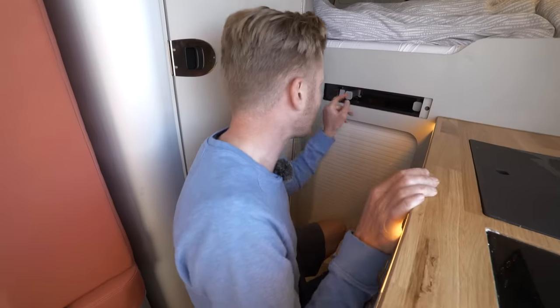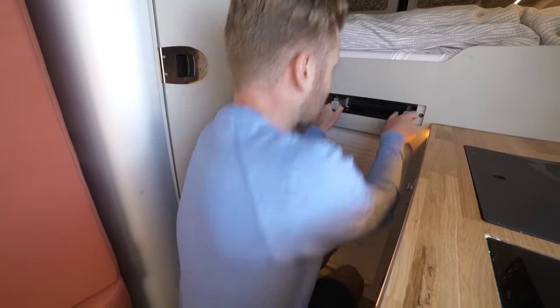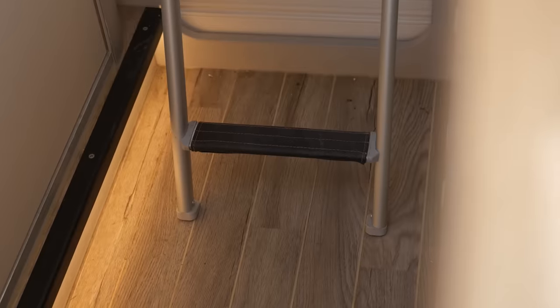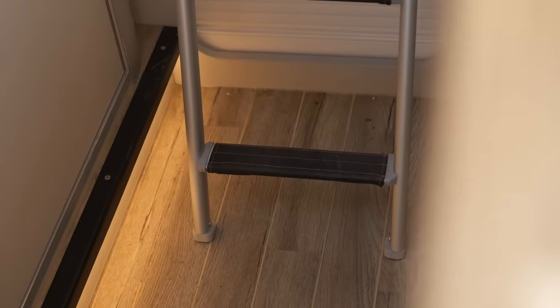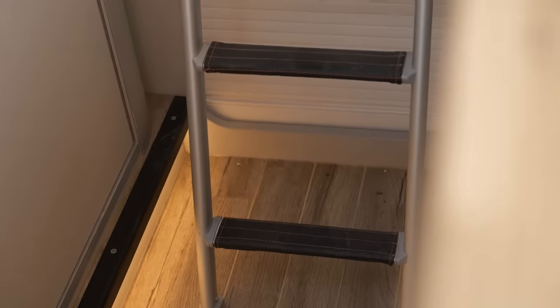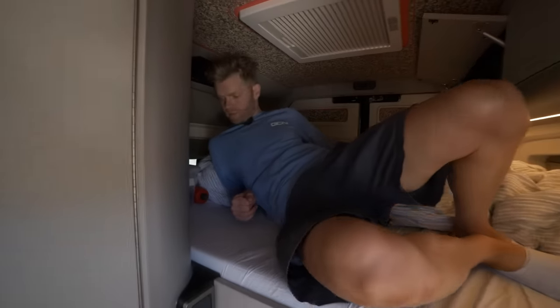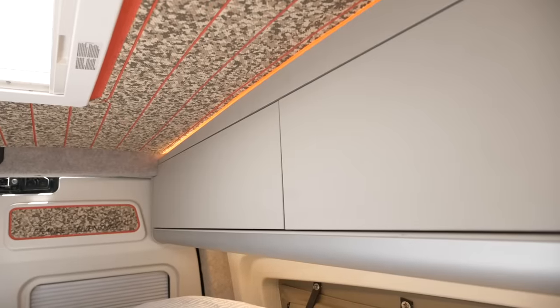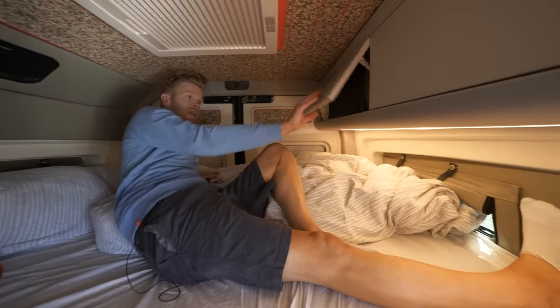I'm going to show you the bed. To get into the bed you pull out this ladder — nice grips on there. The bed is a double with room for two people. I can fully extend out at 6'1", so that's quite good. In the bed area you've got more storage space — in here I've just got bags with more pants in them.